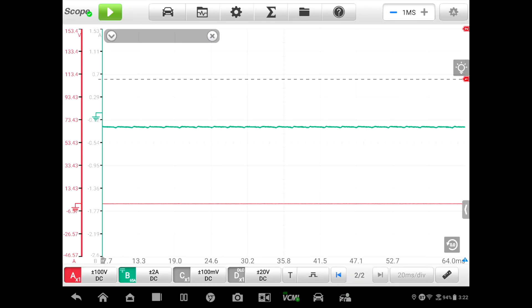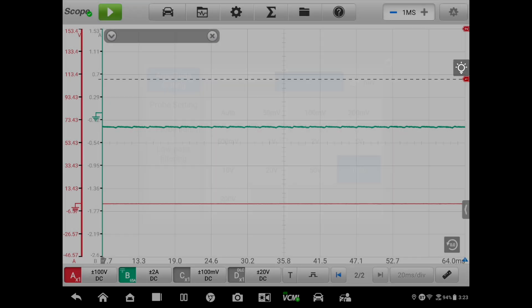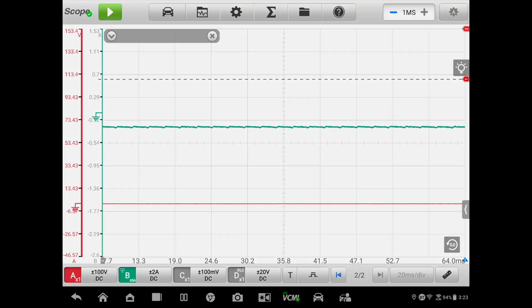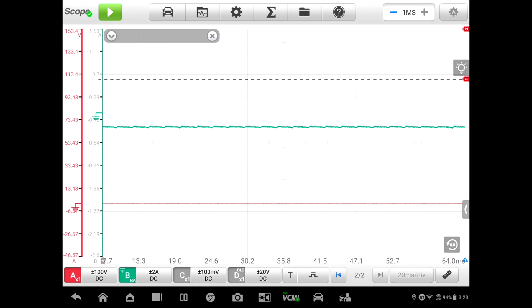Now we configure our scope channels. Channel A is set to 100-volt scaling, and channel B is set to 2-amp scaling. On our sweep rate, we'll set that to 20 milliseconds per division.